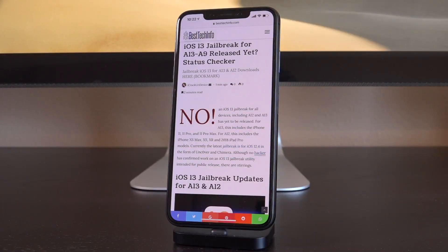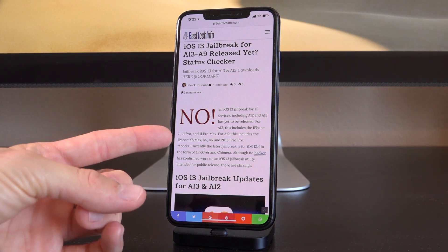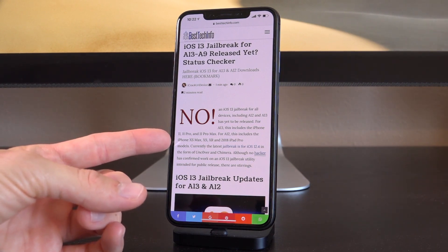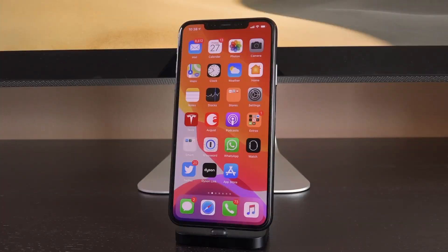It's also going to be the very first link below in the description. The second link is going to be our iOS 13 jailbreak status checker page, which will be updated the very second a new tool is released for iOS 13, and it also includes new devices as well. So the second a jailbreak drops, this red 'no' is going to change to a green 'yes.' All download links will be posted there — that's the second link down below in the description. Be sure to bookmark it — it's dynamically updating, meaning the very second a jailbreak drops, it will be updated.